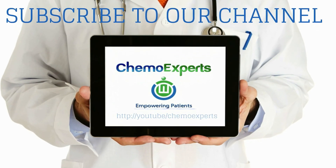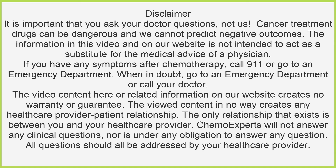Subscribe to our YouTube channel and tell us what you think. Click pause now to read our disclaimer. Thank you for watching.